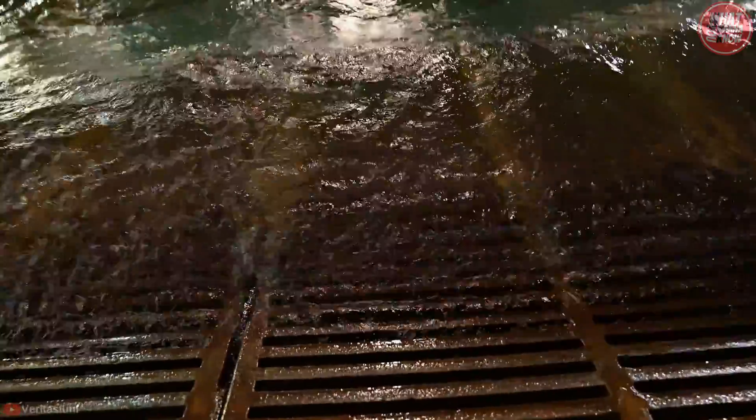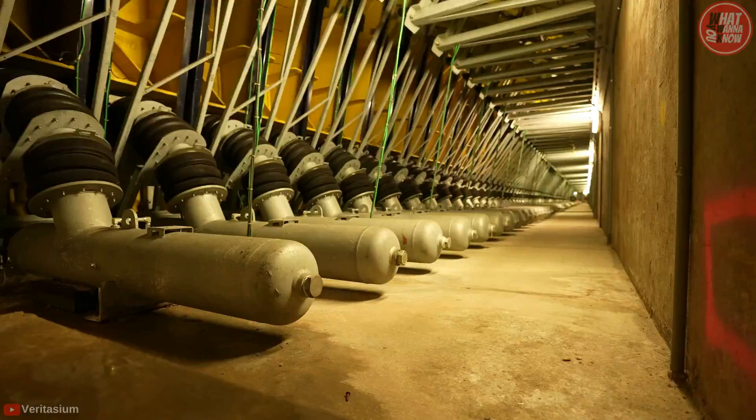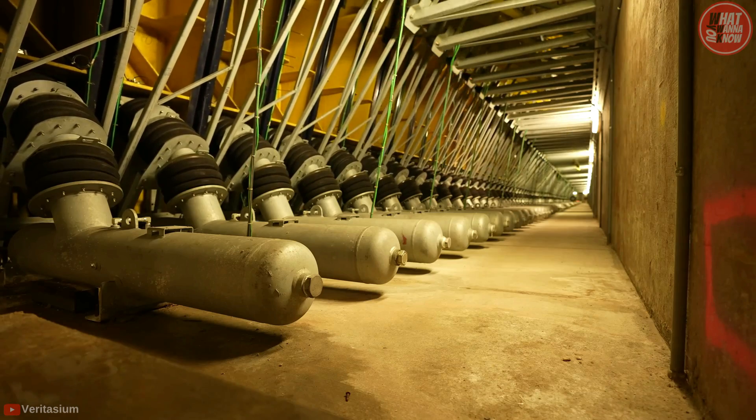Have you ever thought about how the United States Navy actually tests seagoing vessels before they hit the waves? Here is what you want to know about it.